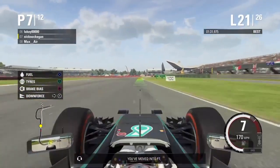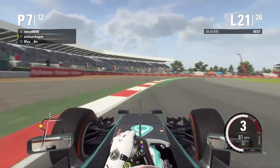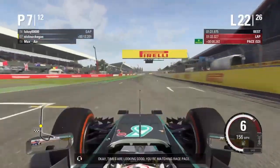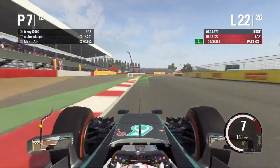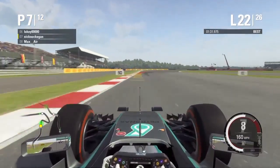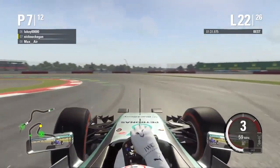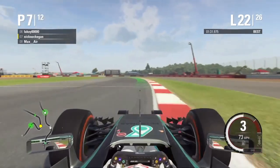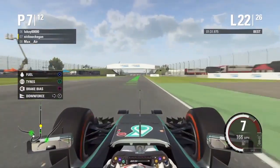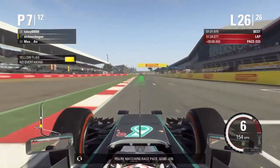You've moved into P7. Times are looking good. You're matching race pace. Good job.